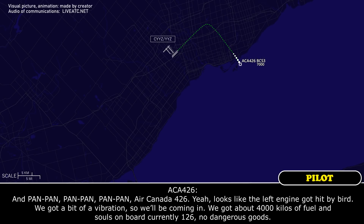Arcanda 426, yeah, it looks like the left engine got hit by a bird, we've got a bit of vibration. We'll be coming in — we've got about 4,000 kilos of fuel.